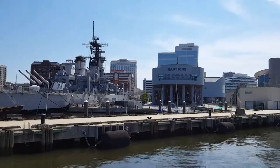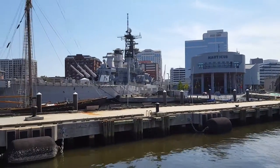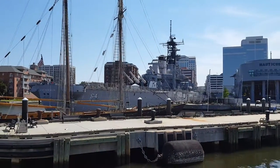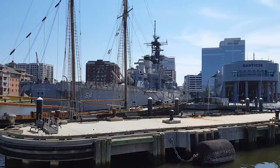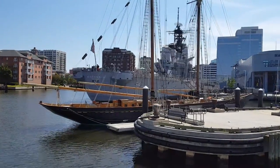All four of the Iowa-class ships saw action during the Second World War, including the Wisconsin, in battleship engagements against the Japanese. They were large and very expensive ships to operate. When the war was over, the Iowa-class ships were decommissioned, then later recommissioned during the Korean War, and decommissioned again.